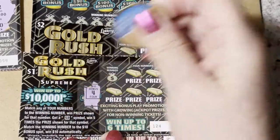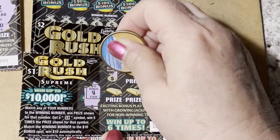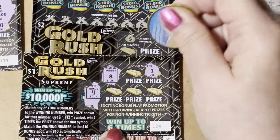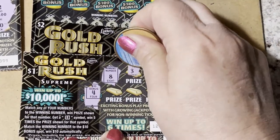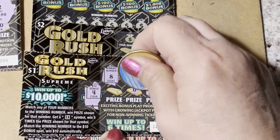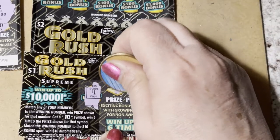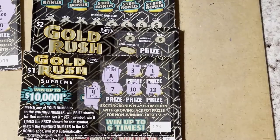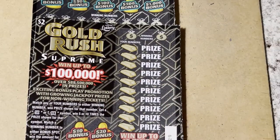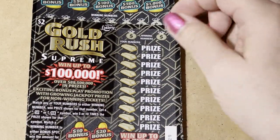Let's do ticket 124. Bonus number four, winning number eight. Our numbers are one, three, three, twelve, ten, and seven. That one looks like a loser. So one winner, one loser — let's move on to the two dollar tickets.